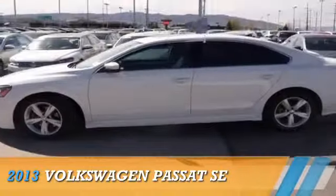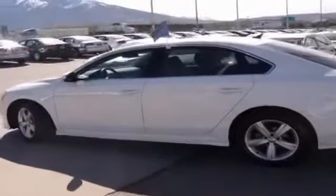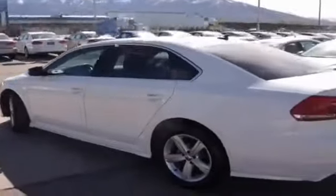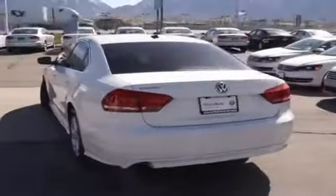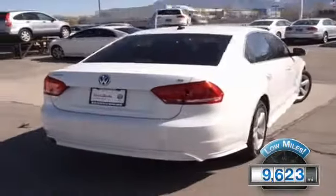Presenting the 2013 Volkswagen Passat, powered by Front Wheel Drive, a 2.5-liter, 5-cylinder engine and an automatic transmission. With fewer than 10,000 miles, this vehicle is like new.